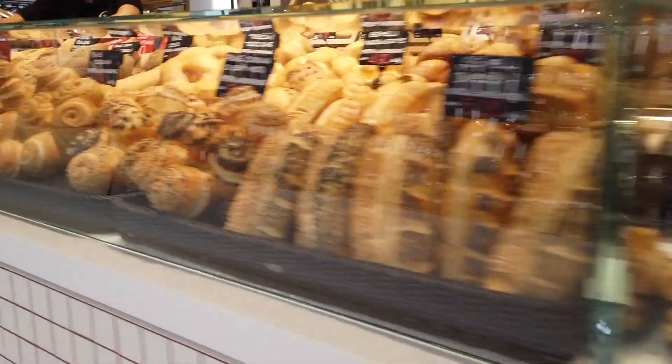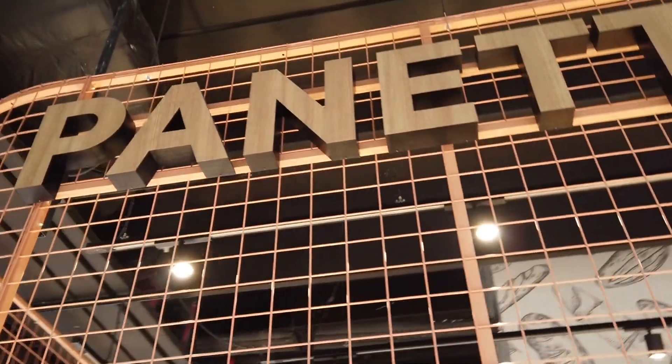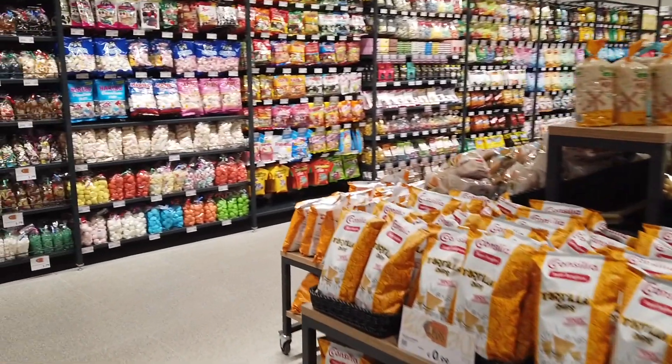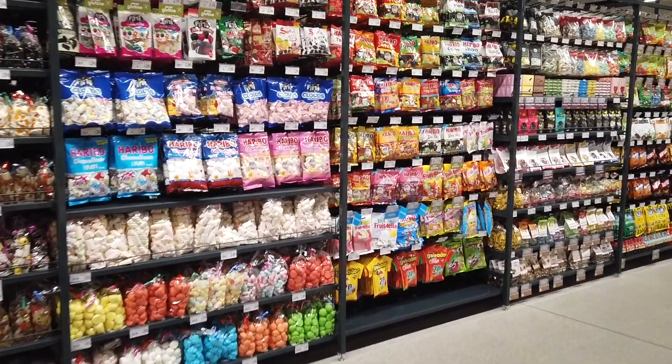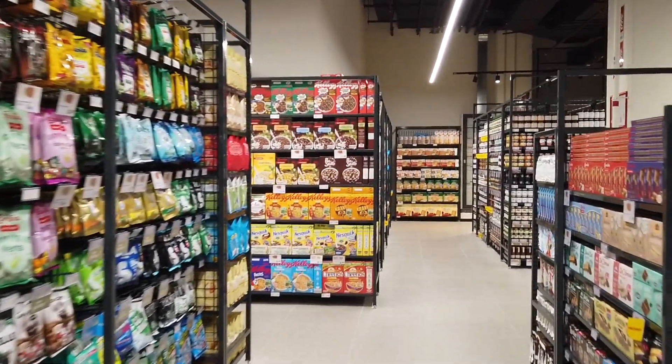Ranging from the maximum functionality of a fast and cost-effective buying process to the possibility of a true food shopping experience, the concept mixes comfort, ingredients of the highest quality, and exclusive proposals to be tested on the spot. Customers can thus live a personalized experience shaped on their own needs and desires, both in terms of products and way to enjoy them.